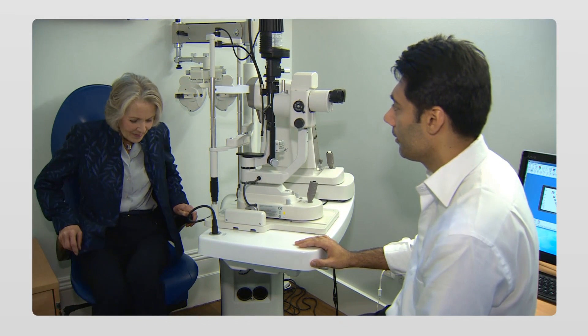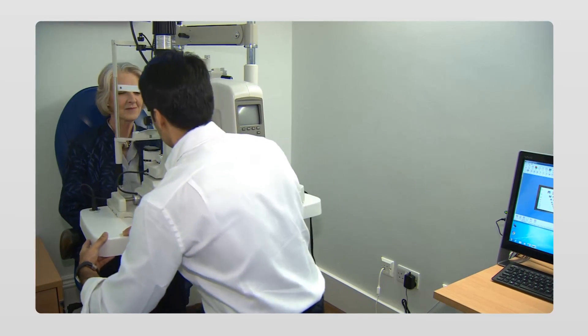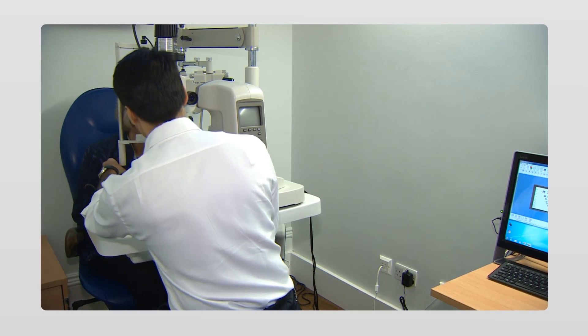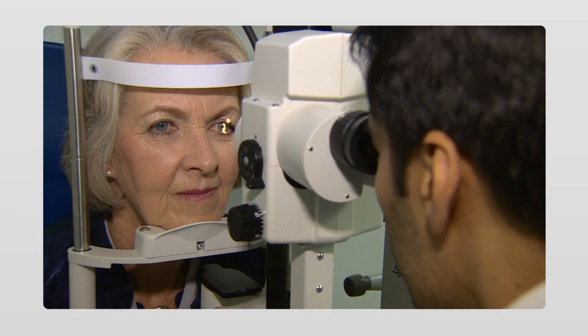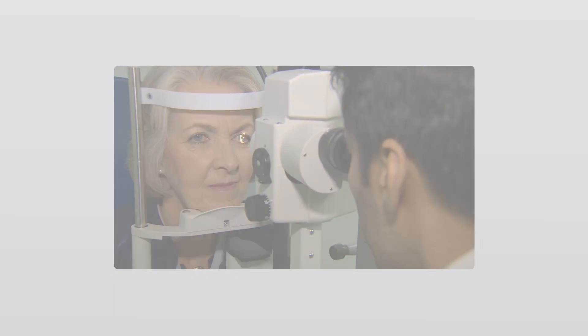An IOL-AMD trained eye doctor can perform simple, non-intrusive tests to determine if you are a candidate for the IOL-AMD procedure and explain, prior to surgery, what visual improvement could be achieved. If you're interested in learning more about the IOL-AMD procedure, please visit our website at www.iolamd.com.